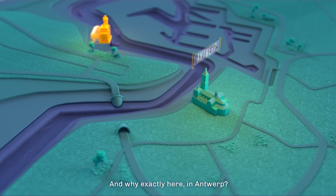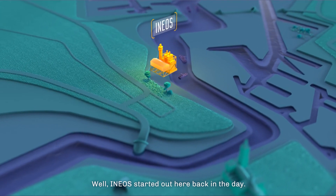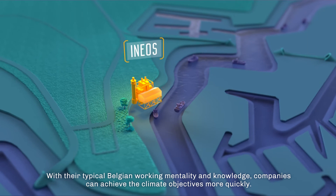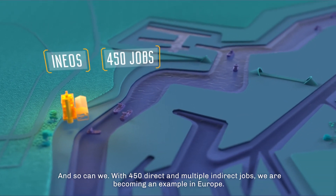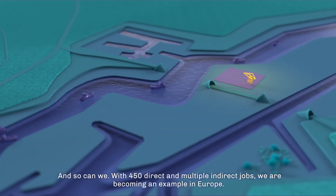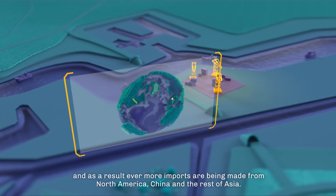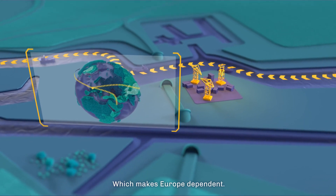And why exactly here, in Antwerp? Ineos started out here back in the day, in 1998 to be precise, in Zwijndrecht. With local people, with their typical Belgian working mentality and knowledge, companies can achieve the climate objectives more quickly. And so can we. With 450 direct and multiple indirect jobs, we are becoming an example in Europe. Because the demand for ethylene is growing, and as a result, ever more imports are being made from North America, China and the rest of Asia, which makes Europe dependent.